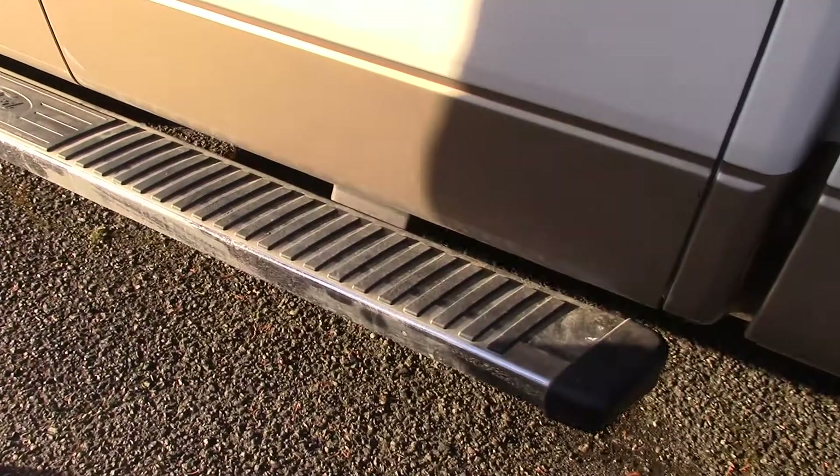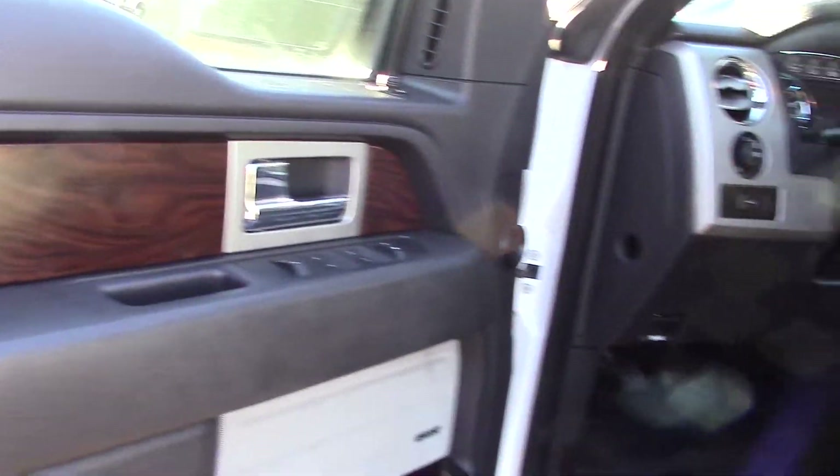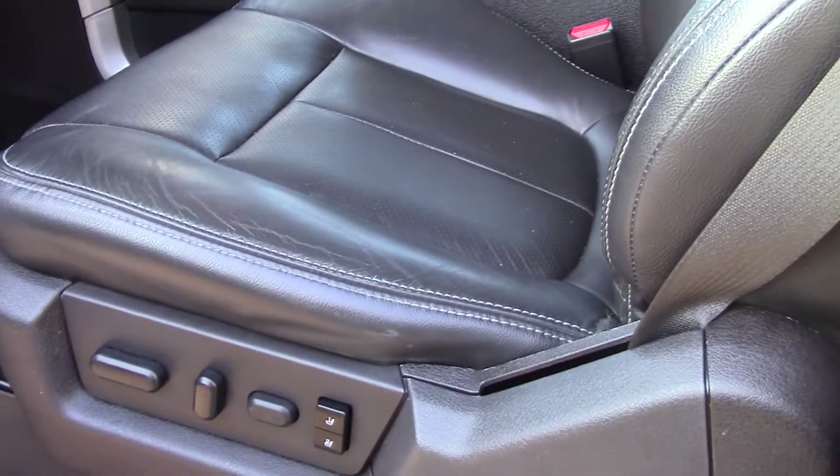There's a keypad lock here, with running boards with chrome. I really love the wood. Honestly, a Lariat F-150 is probably one of my favorite vehicles.